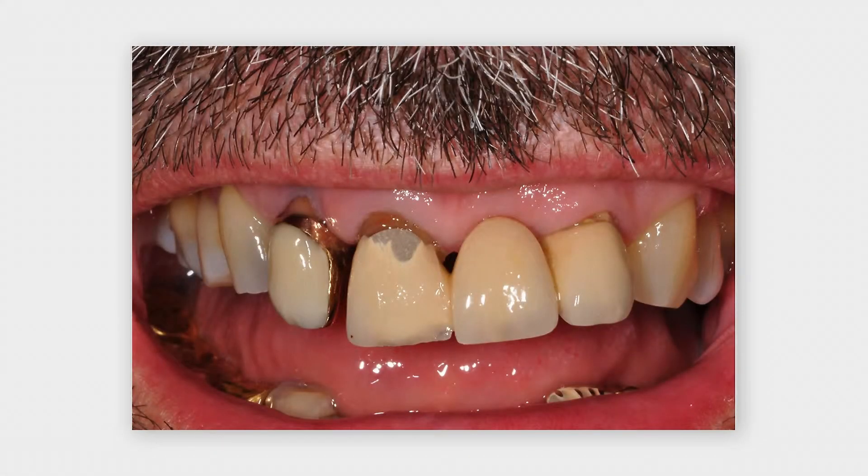This 67-year-old male was referred to our clinic with a severe aesthetic problem in the anterior maxilla. He presents with a high smile line.